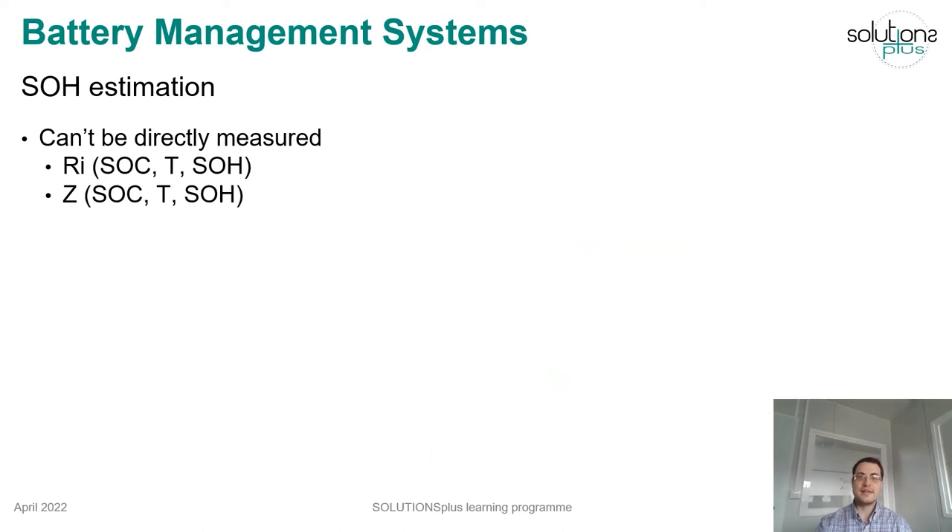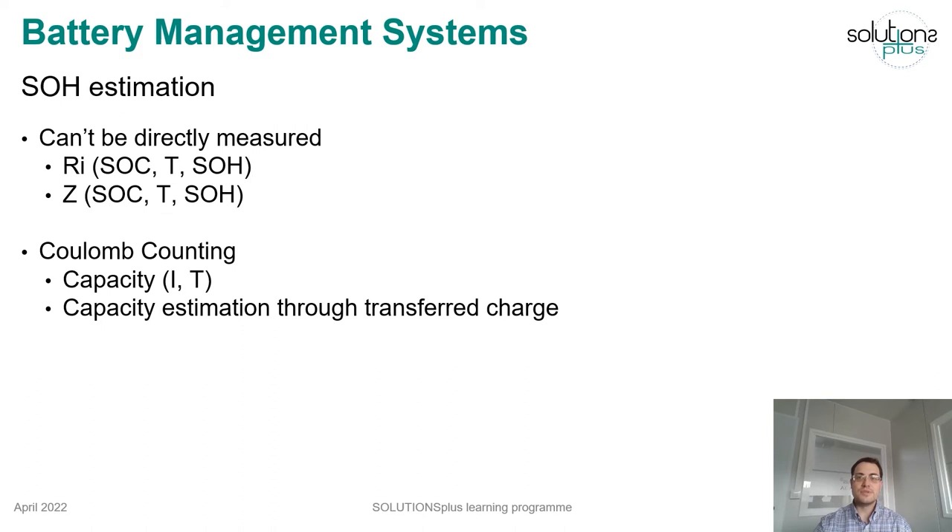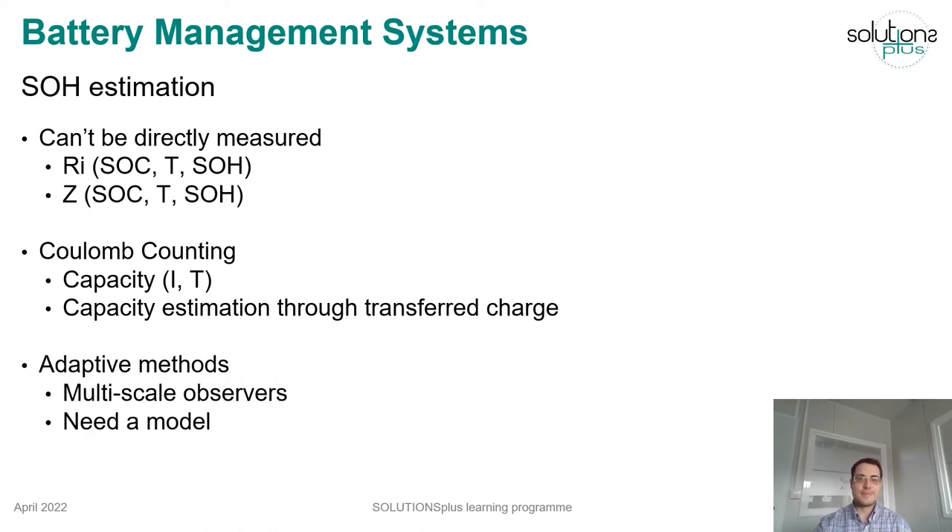The state of health indicates the battery aging over time. Again, this parameter cannot be directly measured, although some parameters such as the internal resistance or the impedance change during the battery lifetime. Coulomb counting can also be used to infer the capacity through the measurement of the transferred charge. More complex adaptive methods and sliding mode observers have also been proposed in the literature.